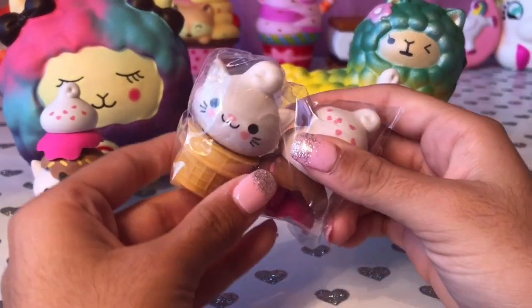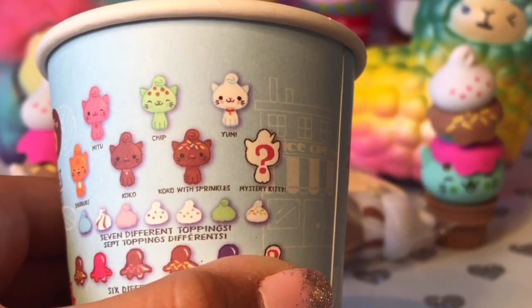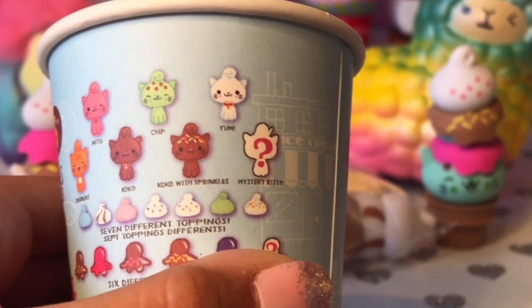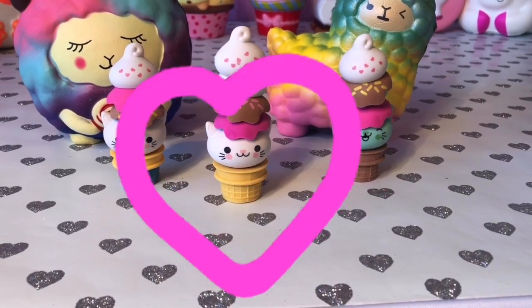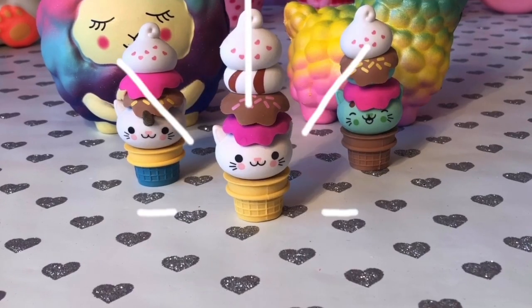Looks like we got a vanilla kitty cone! It's like we got the kitty Yumi — she's so cute with all her toppings. Let's stack them. They're all so cute together, I love them!